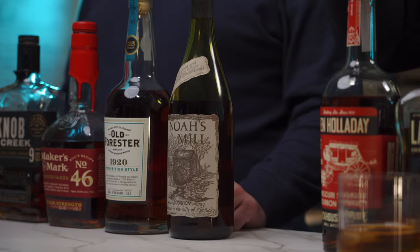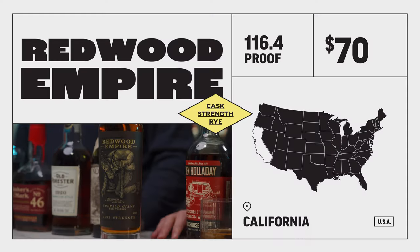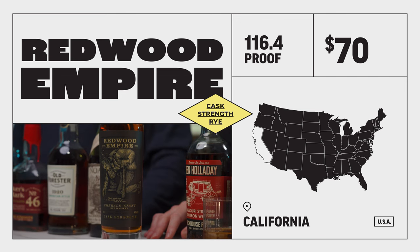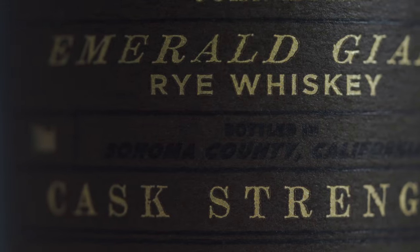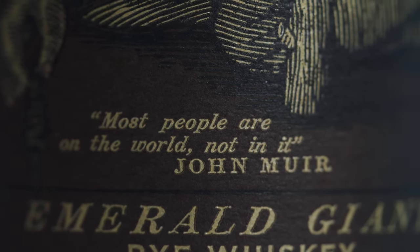We left the rye for last. Here is a rye, and it is fantastic as well: the Redwood Empire Emerald Giant Cask Strength — 116.4 proof rye whiskey. It's different than their standard Emerald Giant expression, but in a good way. It's herbal and earthy, chocolate with a little bit of a spicy finish. It's really unique for rye. The mash bill is 94% rye, 5% malted barley, and 1% wheat.